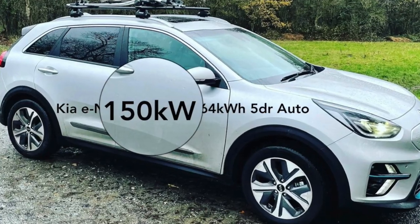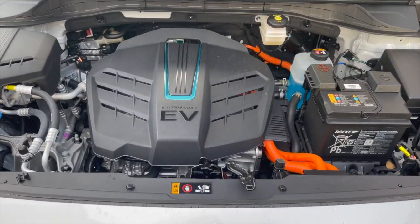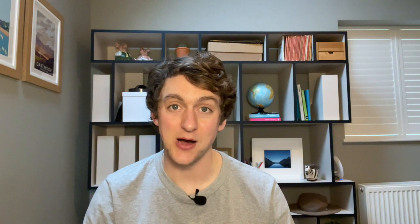Amongst all of that marketing gumph, there are really only two numbers you need to be aware of, and they are applicable to all electric cars. The first is that 150 kilowatt figure, which is the size of the engine in the e-Niro — so that 150 kilowatts can get the e-Niro from 0 to 60 in about six and a half seconds. The other number is the 64 kilowatt hours figure, which is the size or capacity of the battery — so the car can store 64 kilowatt hours of energy.